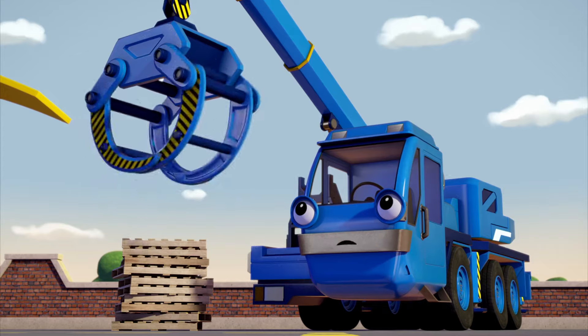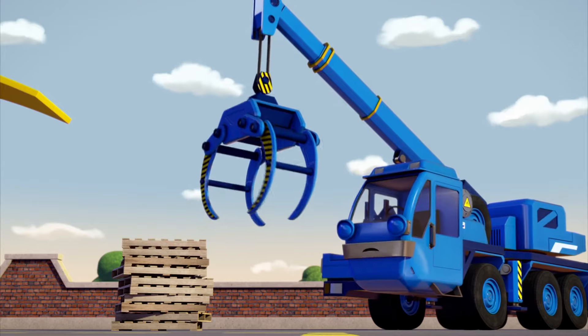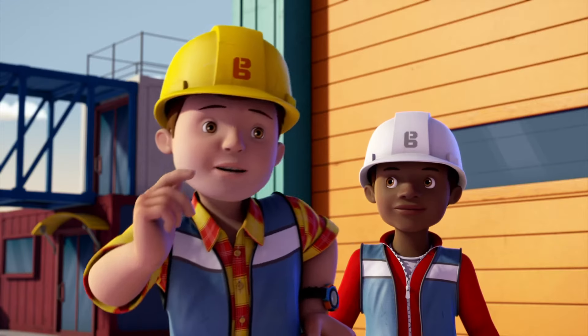How does your new claw feel? I love it! It was worth waiting for! Now I want to build something ten times bigger! That's good, because today I need you to do just that!